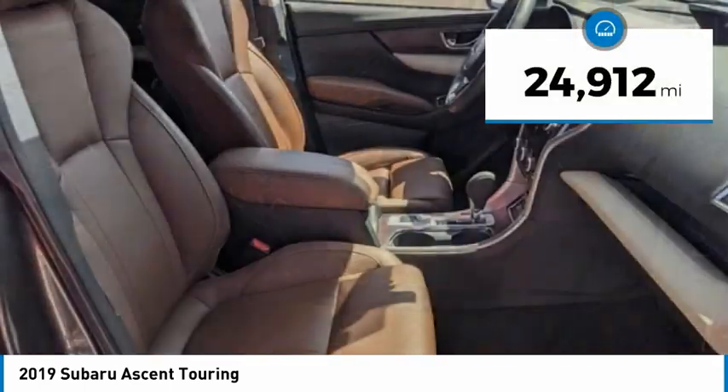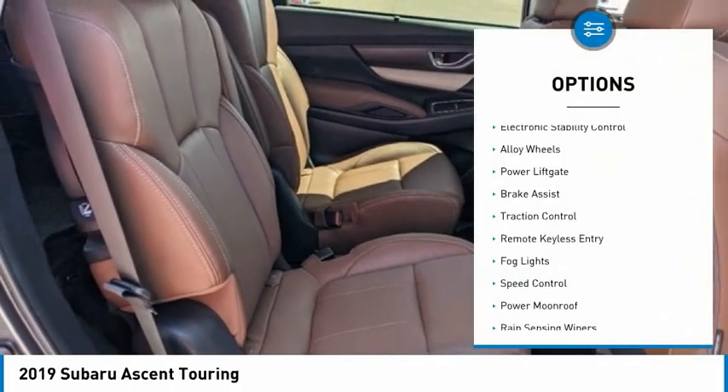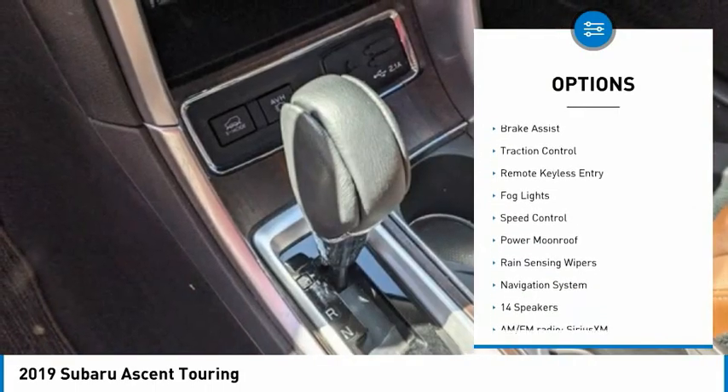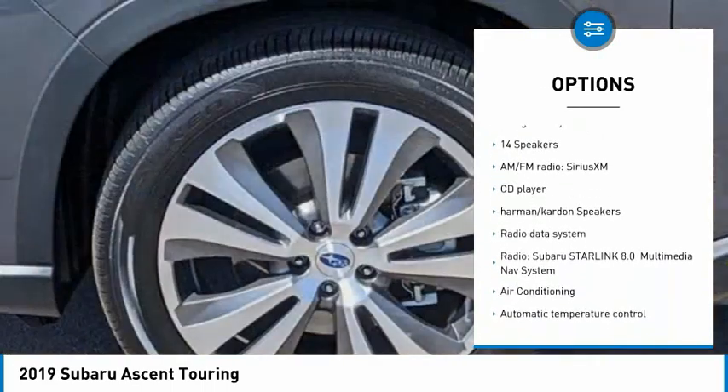This vehicle has less than 25,000 miles. Here are some of this vehicle's great options: electronic stability control, alloy wheels, power lift gate, brake assist, traction control, remote keyless entry.